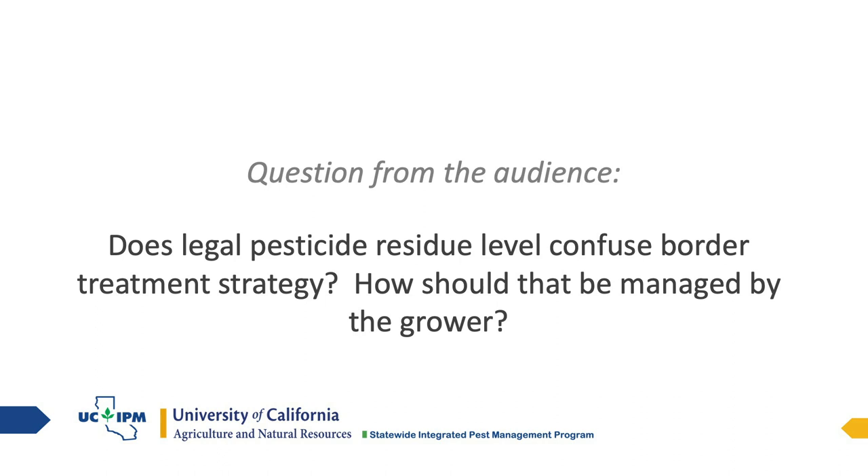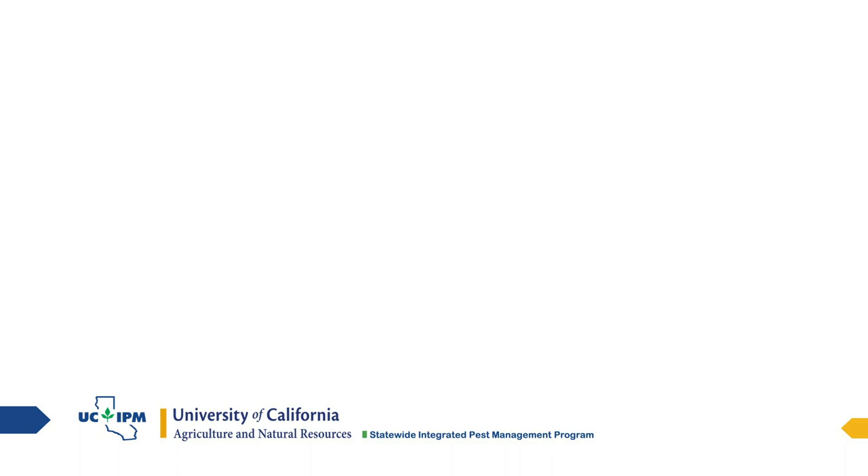Does legal pesticide residue level confuse border treatment strategy? That's tough, because growers have to report every pesticide applied and are limited in treatments of each pesticide — there's a legal limit of pounds per acre. If you treat your orchard border with, say, Danitol and you've already hit the legal limit for that edge, you can't spray it again. Just because you're only spraying part of the orchard doesn't mean you can spray it over and over again. Growers doing perimeter treatments will need to shift between different chemicals each time.